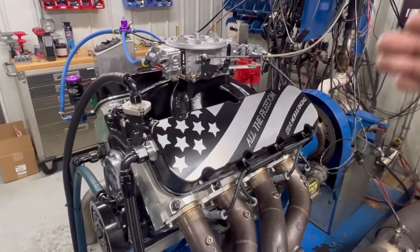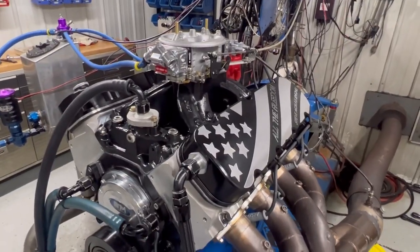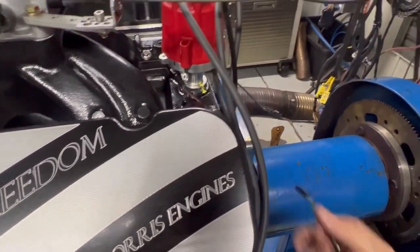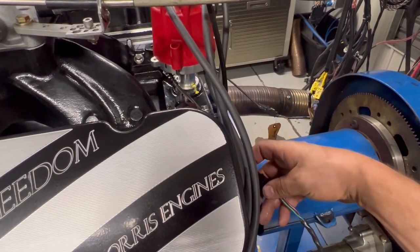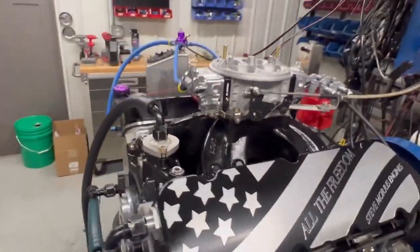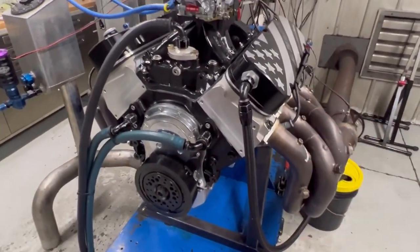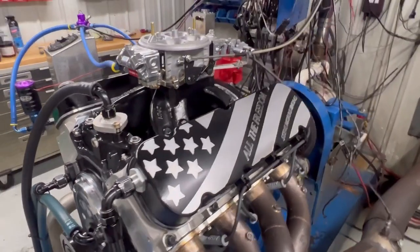This is just a nice, super safe, dead-on reliable All the Freedom Average Joe engine. You're going to hook up the pigtail to the MSD — run an MSD Digital Seven, Seven AL, Digital Six, whatever you want to run. Hook up your fuel line, set it at seven PSI of fuel pressure and this thing is rocking, it's done. You'll add your water pump and whatever accessories — mechanical water pump, whatever you want to run — and this thing is ready to rock and roll.